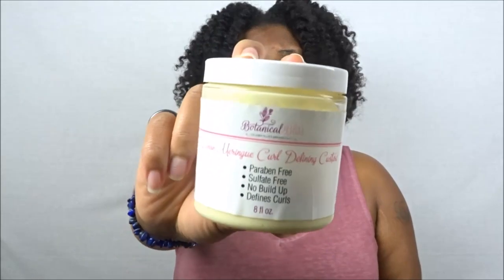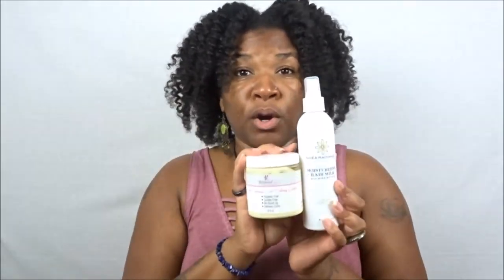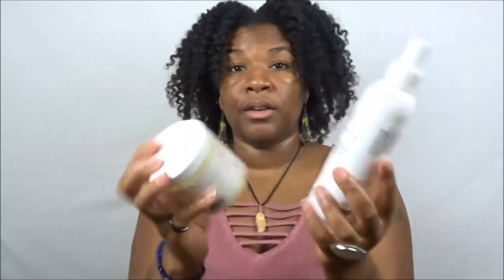It even works well with the Eden Body Works coconut shea leave-in. I do have a link directly to Botanical Bliss down in the description bar — definitely check it out and support, as this is a Black-owned brand, and so is Shea Radiance. They work superb together. Again, this is the Shea Radiance Moisturizing Hair Milk and the Lemon Meringue Curl Defining Custard — they smell amazing and the scents don't clash because the custard has shea butter as a base too. Pay attention to ingredients!